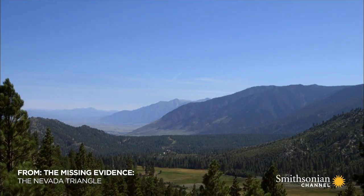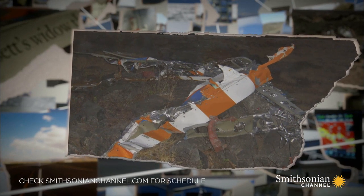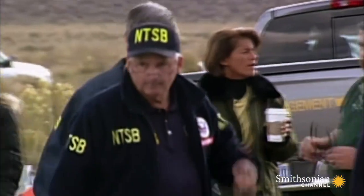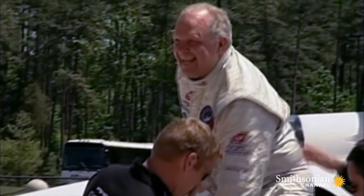Steve Fawcett was a skilled pilot who broke more than 100 aviation records around the world. But he crashed flying his airplane in the Sierra Nevada mountains, a place he knew like the back of his hand. After a five-month investigation, the National Transportation Safety Board concludes that a downdraft was responsible for Steve Fawcett's otherwise inexplicable loss of control.